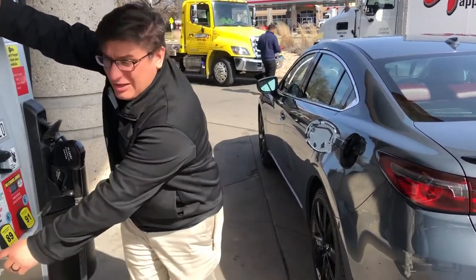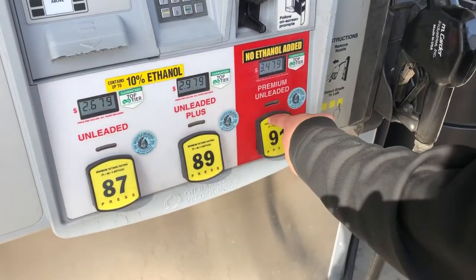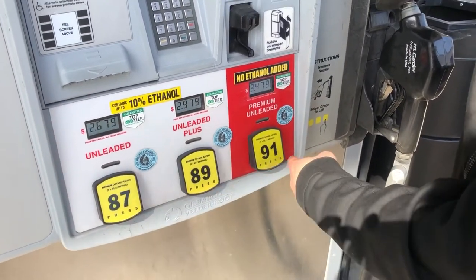One of the common questions we get at the dealership is: what do these yellow numbers mean at the gas pump? Which is your octane rating. You've got unleaded, unleaded plus, unleaded premium — 87, 89, 91.